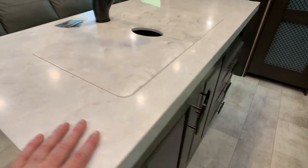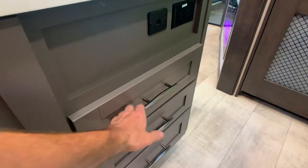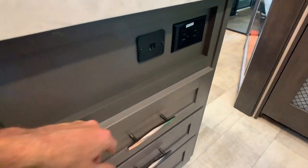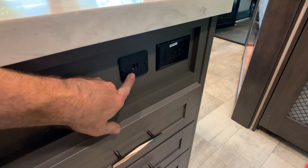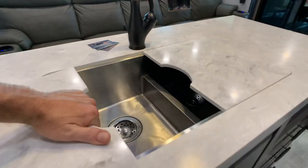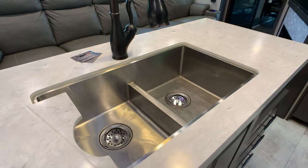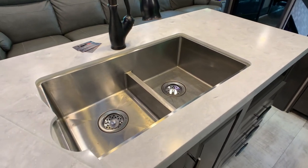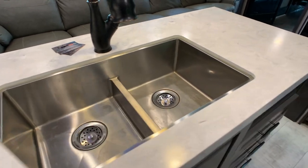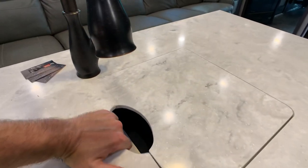Spinning around to the island — solid surface countertops throughout. Full-length metal ball-bearing drawer guides. You do have a USB charging station and a 110 outlet on the island. The owners didn't really have a chance to detail it — they just cleaned it up for me to get it listed, so it's a little dirty and could use better detailing.